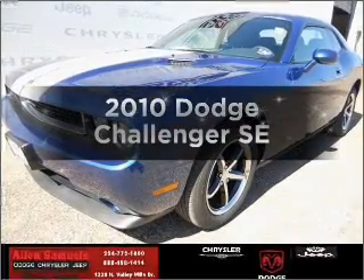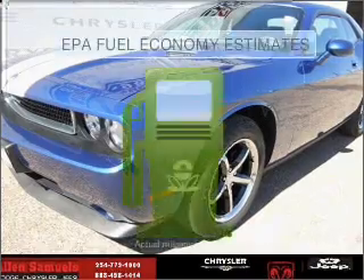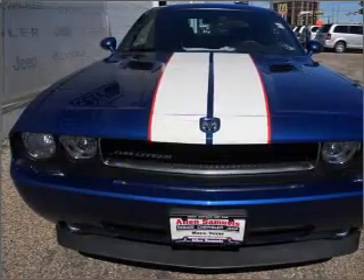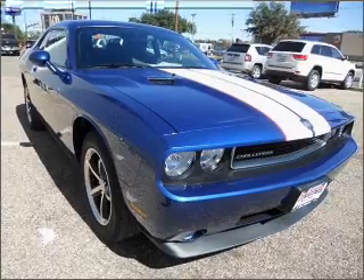Check out this 2010 Dodge Challenger. This is the set of wheels you've been looking for. Better gas mileage means better long-term driving, and this ride delivers with a great low fuel consumption rate. With a reliable six-cylinder engine that responds smoothly to its five-speed automatic transmission.